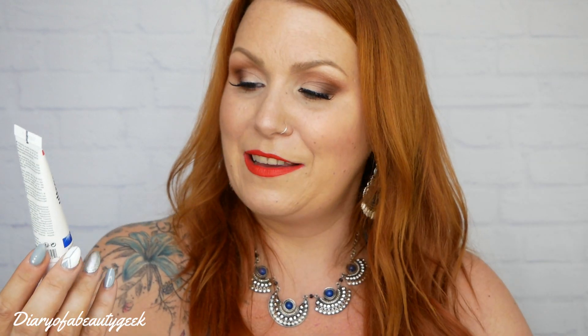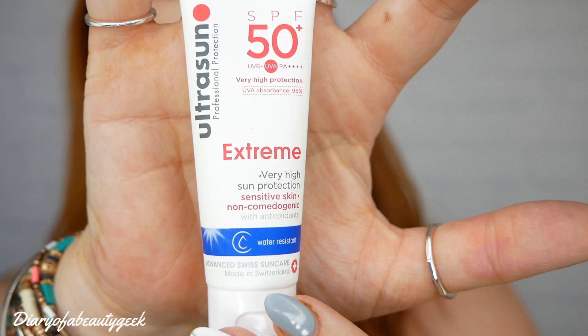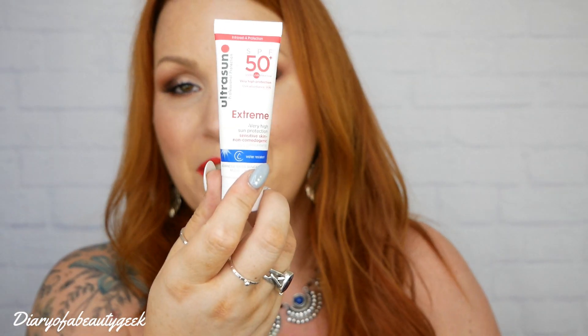Next we've got Ultra Sun Professional Protection SPF 50 plus. It's an extreme, very high sun protection, water-resistant formula for sensitive skin with antioxidants, and we've got 25ml. It says fast absorbing, non-greasy, non-sticky, UVA and UVB sun protection gel with GSP for infrared protection and lamella technology — never heard of that. Ideal for extreme sun conditions and sensitive skin.